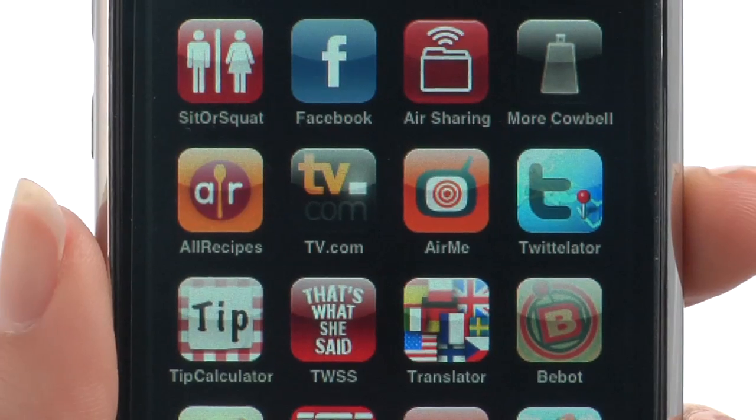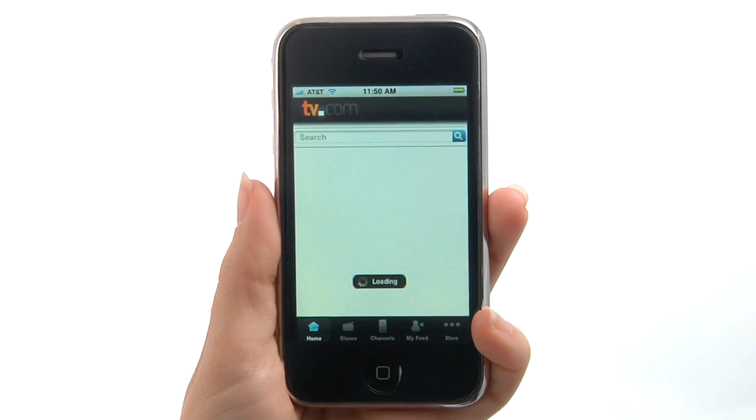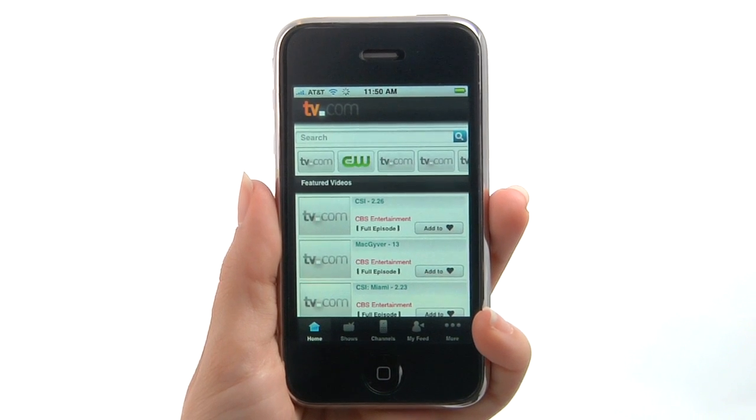TV.com is an application that lets you check out all sorts of videos right on your iPhone. Check out entire shows or clips from many of your favorite different shows.